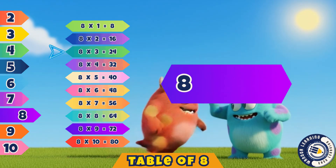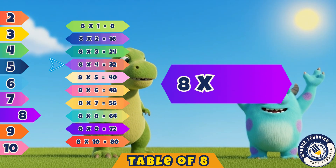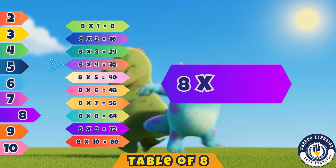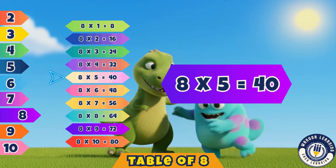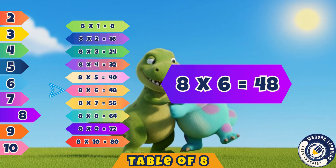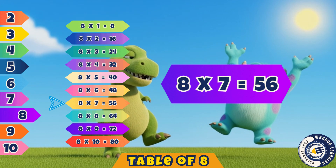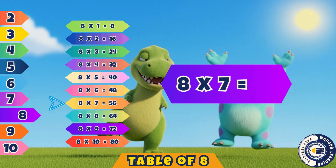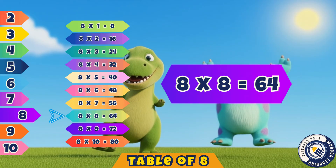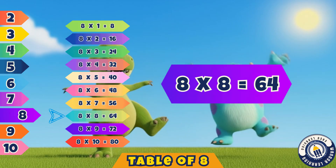Eight fours are thirty-two. Eight fives are forty. Eight sixes are forty-eight. Eight sevens are fifty-six. Eight eights are sixty-four.